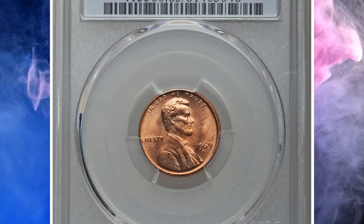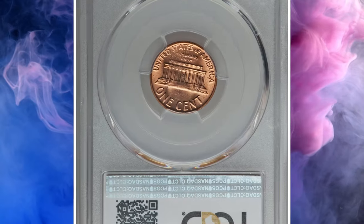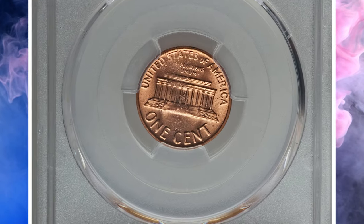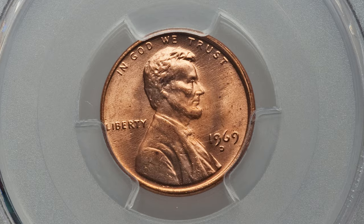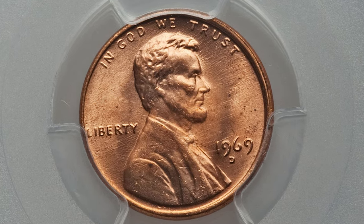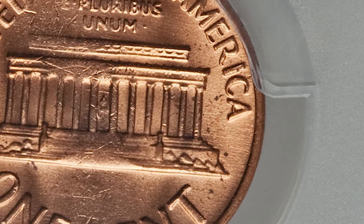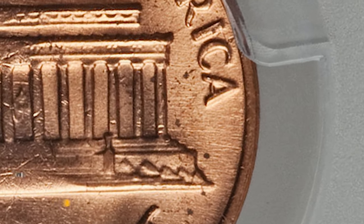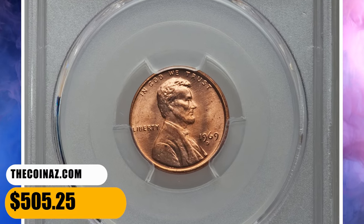Number 16. This is a 1969-D Lincoln cent in mint state 65 red. Although uncirculated, it's not the high-end grade or condition rarity for the issue. So what makes this cent so valuable? It's a highly elusive coin because of missing initials of the engraver on the reverse, to the right of the memorial — otherwise called a no FG cent. This error cent was sold for $505.25.